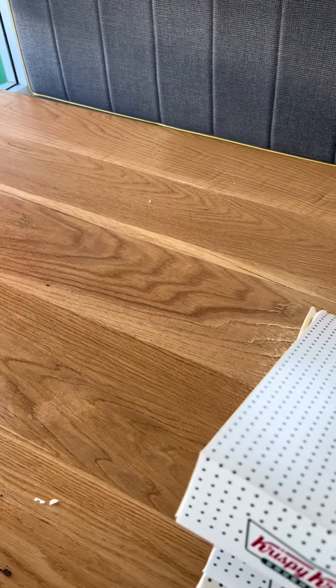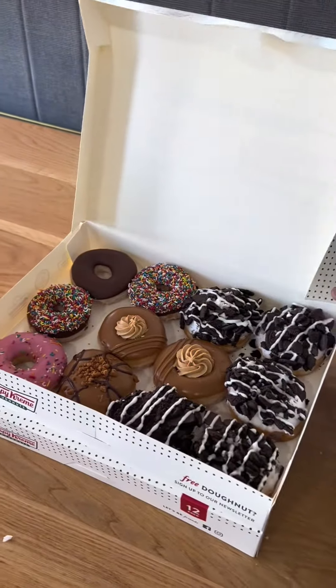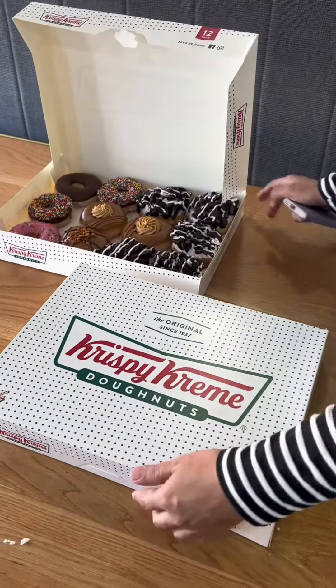Finally, we have two packets — for the kids and for ourselves. One is creamy and this one is plain.